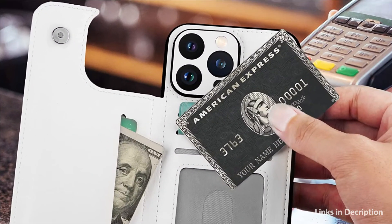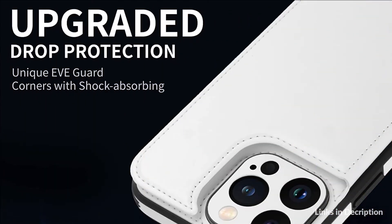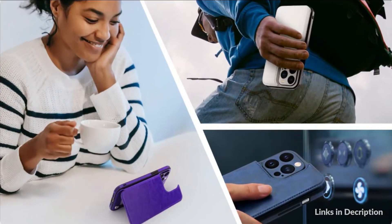This wallet case is made with premium leather which is selected for quality, strength, character, and grain. Specially designed wallet case for iPhone 14 Pro Max 6.7 inches.